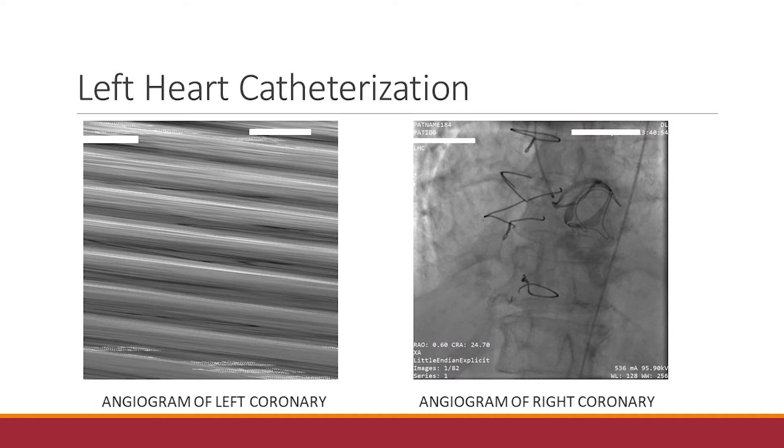This is the left heart catheterization using a four-French catheter system. She did have some dampening even with the four-French catheter placed in the left main. We see that the ostium of the left main has some significant narrowing — it actually appears smaller than the left anterior descending in some views. She also has some mild to moderate disease of the LAD itself, as well as left circumflex disease, and in terms of the RCA, just mild disease.